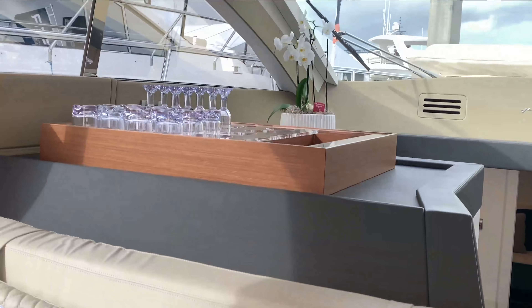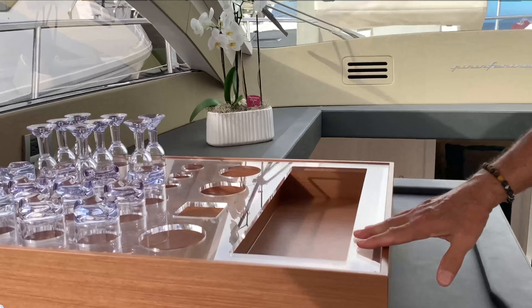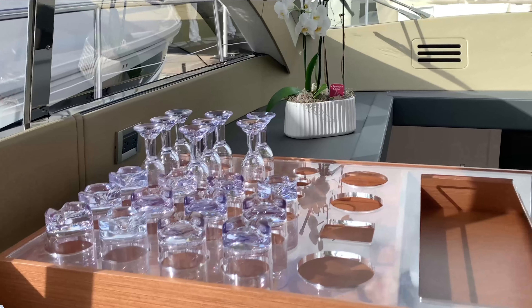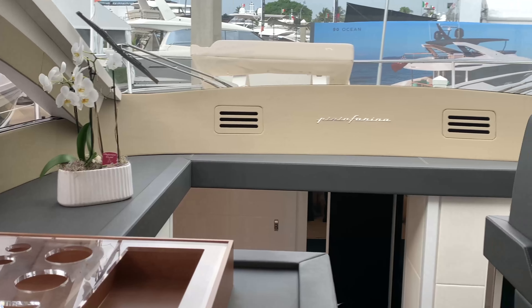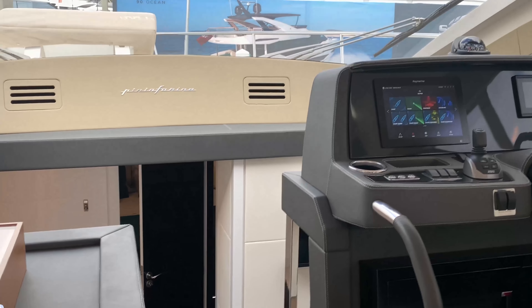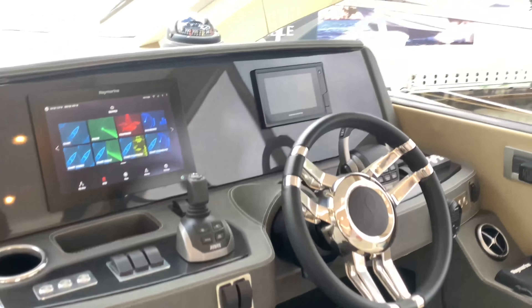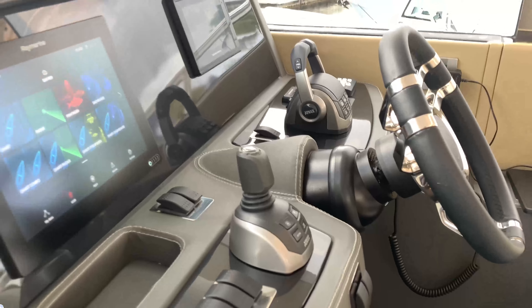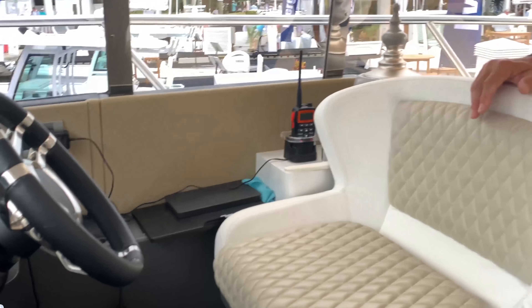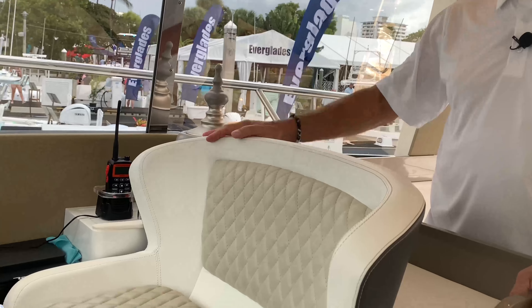This is all leather-wrapped — fine Italian leather, really nicely done. Great for storing bottles of liquor as well as glasses, which are easy access. The glass cockpit features Raymarine and Garmin — very easy to use. The seat itself is very comfortable, and this window actually opens.